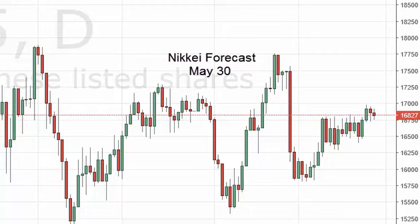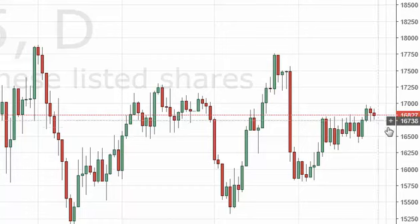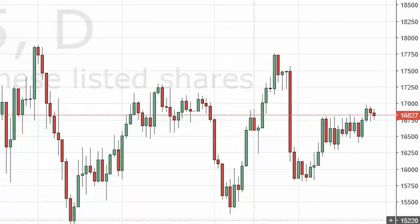Nikkei daily forecast for May 30th by FX Empire. The Nikkei went back and forth during the session. The 16,750 level has offered enough support to keep the market afloat, which is interesting considering it was so resistant previously. It makes sense that we've broken out, come back to test that area, and it now looks like we're going to try to go higher.